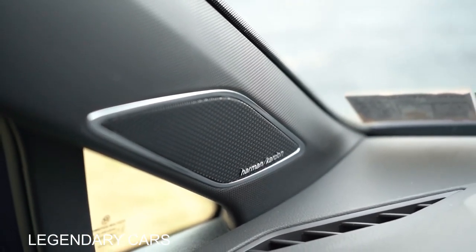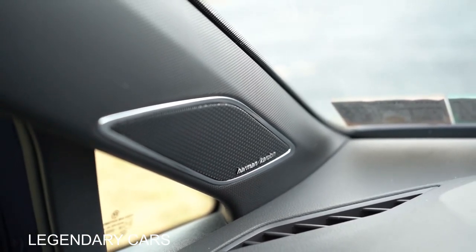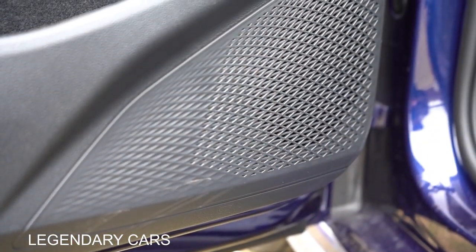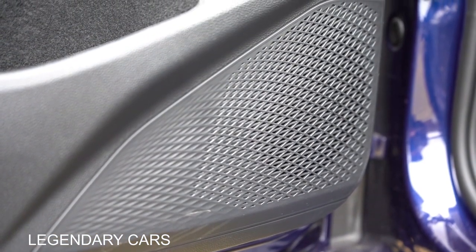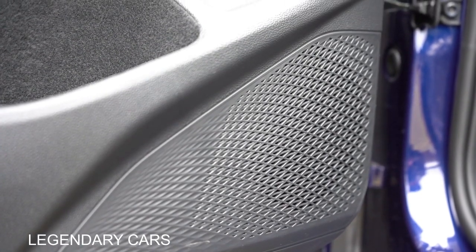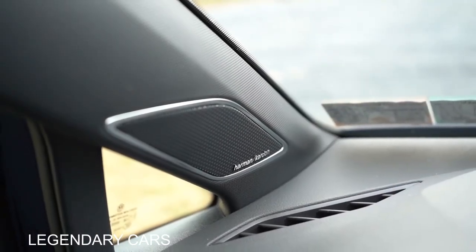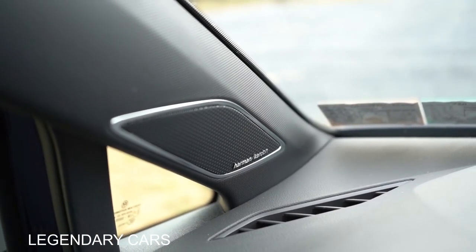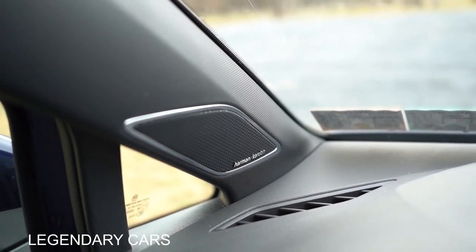Let's test out the Harman Kardon sound system. That was incredible — well done, Harman Kardon. Plenty of bass, but the clarity was really what impressed me. It was crystal clear. Honestly, nine speakers in a vehicle this size is overkill, but in the best way. You're not going to be disappointed with the Harman Kardon.